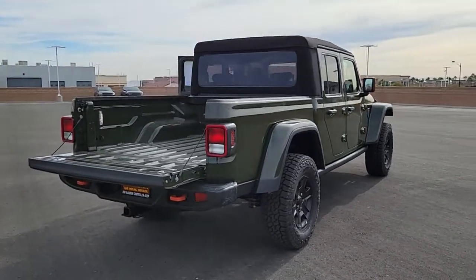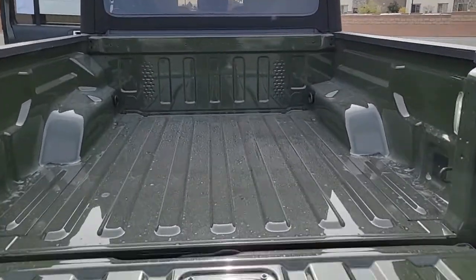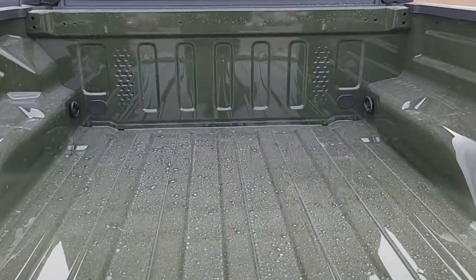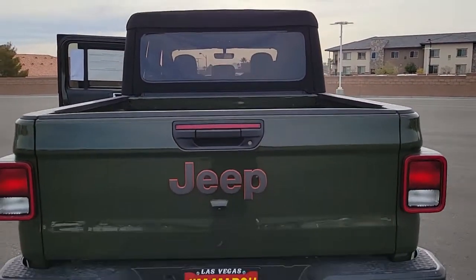Tech-savvy and incredibly versatile, this fearless adventure machine is ready to take you on the road less traveled in comfort and style. The following are some of this vehicle's highlighted options: keyless entry,